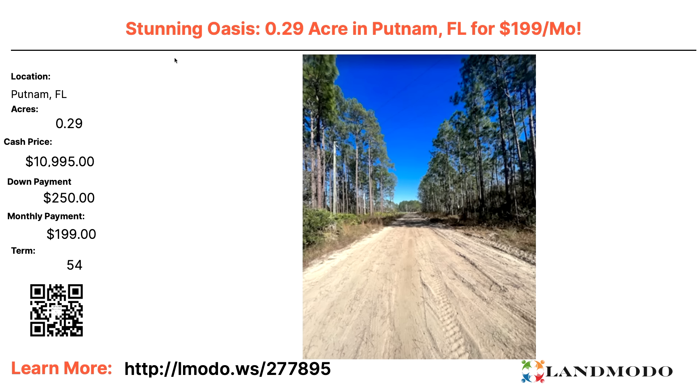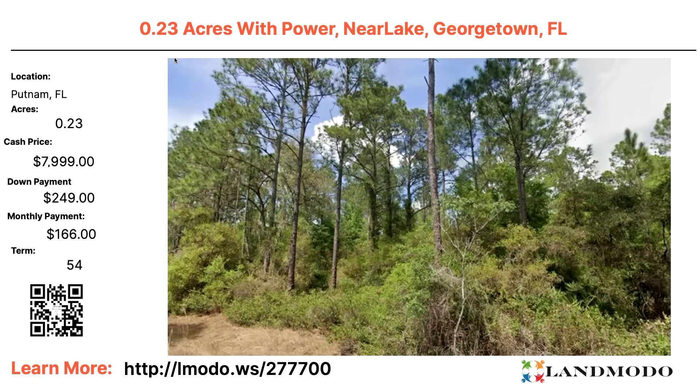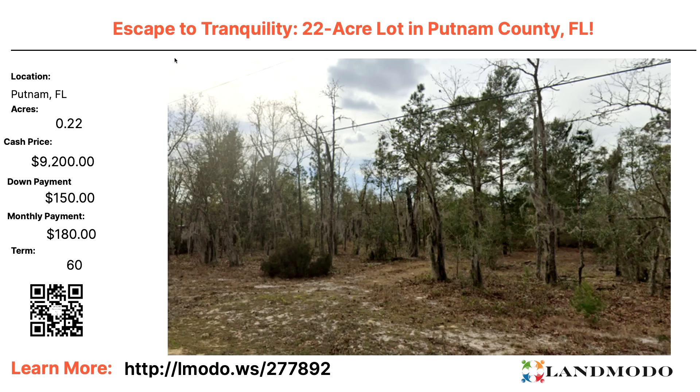Putnam County, Florida — 0.82 acres. Cash price $30,000 with $1,000 down and $199 a month for 84 months. Property number 277631. Putnam — 0.29 acres. Cash price $10,995 with $250 down and $199 a month for 54 months. Property number 277895. Interlochen area — quarter-acre lot, $10,997 with $297 down and $197 a month for 60 months. Property number 276787. Another Putnam quarter-acre lot with power near the lake — roughly $7,999 with $249 down and $166 a month for 54 months. Property number 277700. Another Putnam quarter-acre lot — $9,200 with $150 down and $180 a month for 60 months. Property number 277892.